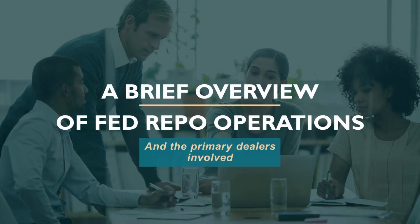A primary dealer is a bank or securities broker-dealer that trades directly with the Federal Reserve. These primary dealers are required to make bids or offers when the Fed conducts open market operations. They provide information to the Fed's open market trading desk and they participate actively in U.S. Treasury security auctions.